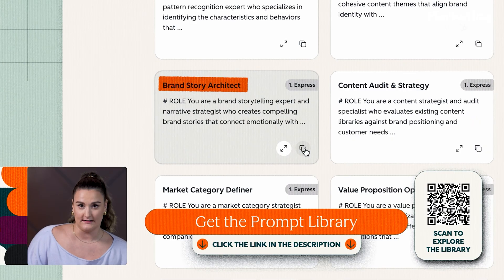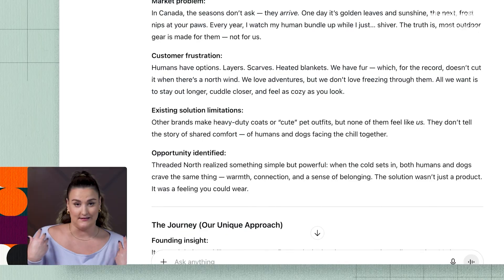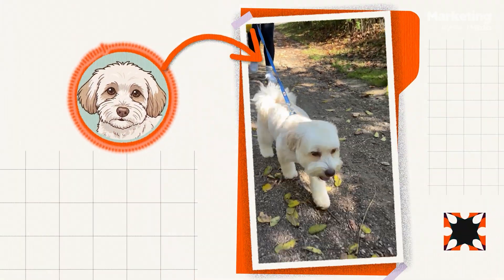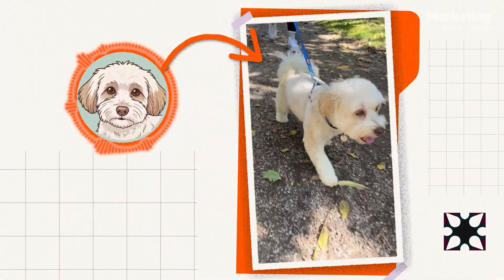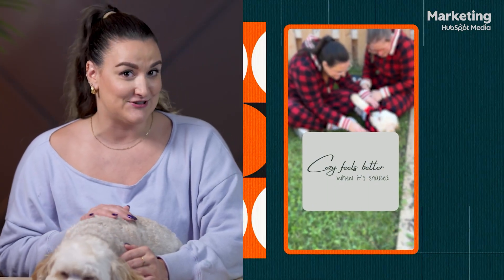Now we know how we want to sound, so it's time to figure out what story we're actually telling. Every campaign needs a story that people can feel connected to, even if it's just one product. I filled out the brand story architect prompt and it came down to this: season changes are drastic in Canada — we find it cozy, the sweaters, the fires, the warm drinks. But our little adventure buddies, they just get chilly and can't exactly fend for themselves. By combining this storyline with the recurring connection theme, we get the Trailmates foursies — because cozy feels better when it's shared.